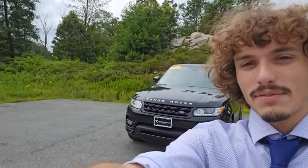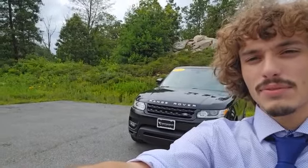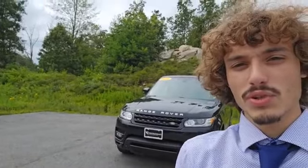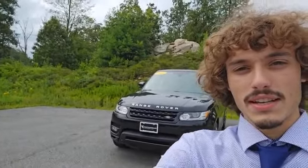Hey folks, this is Dante over at Contemporary Automotive in Milford, and right behind me here I have this 2015 Land Rover Range Rover that I just wanted to take a moment to shoot you a vertical tour of to showcase some of its features. Let's go take a look.